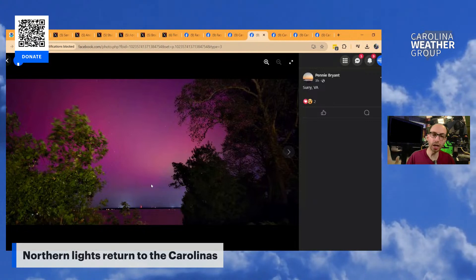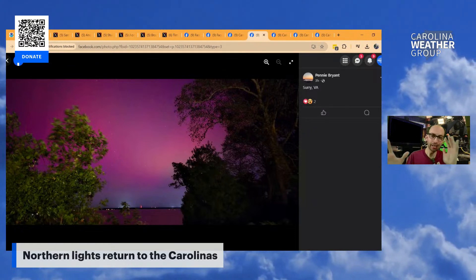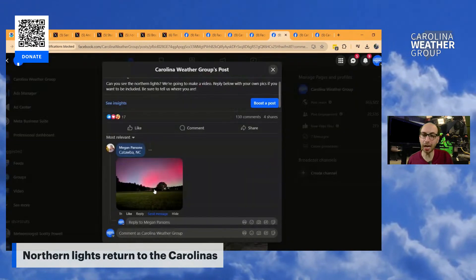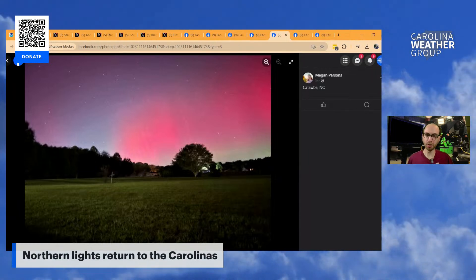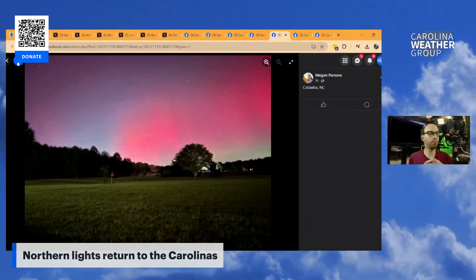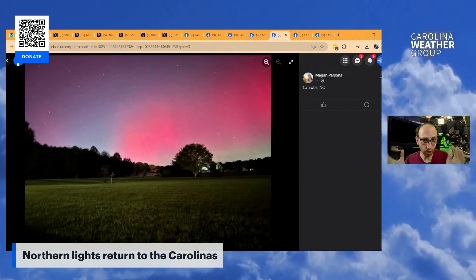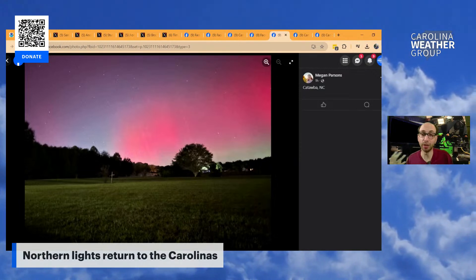We've got Surrey, Virginia — an honorable mention for Virginia, just near North Carolina. Penny writing in, even battling a lot of trees, you can still see the nice wallpaper of color filling the background of the sky. Catawba, North Carolina — Megan, I think this is like an award-winning photo. The way it's laid out, we can see the stars, we can see the northern lights, and there's this beautiful field with a picturesque tree. If somebody were to try to Bob Ross paint this, I think this is exactly what it would look like. Long exposure is probably being used here, making the field look pretty bright for 10 or 11 o'clock at night.